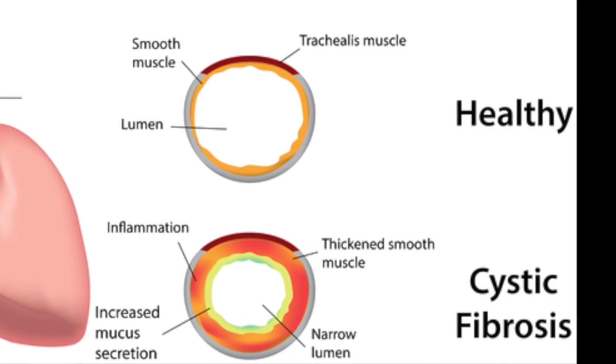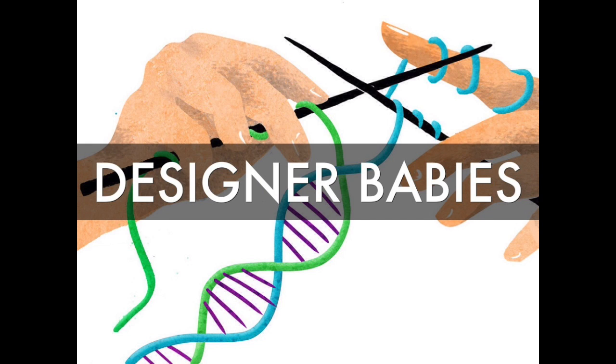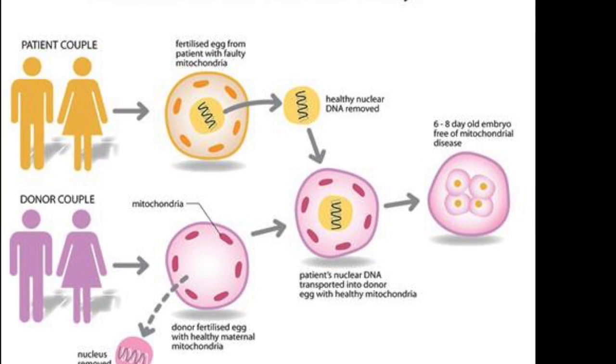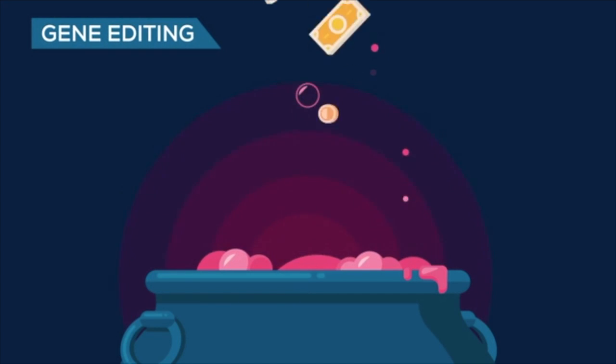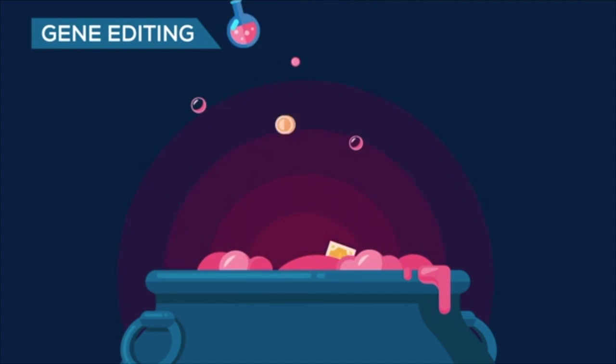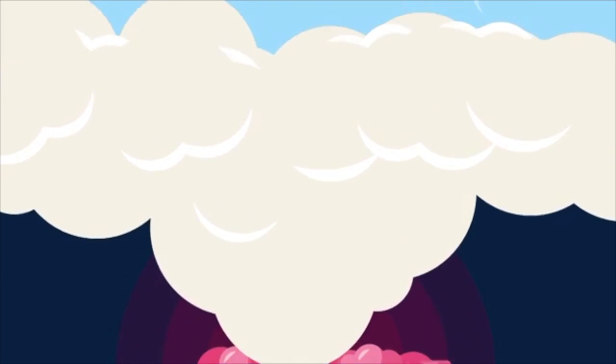As even more information is found out about genetics, eventually people will be able to design their own babies. Almost in the same way you would design a clay piece, moulding and sculpting it until you are certain that it is ok to be fired in the kiln. This means parents can have children without the worry of them developing diseases such as DMD and the breast cancer gene, plus many, many more.